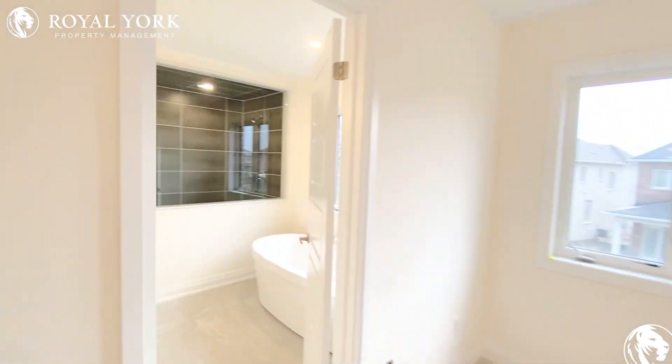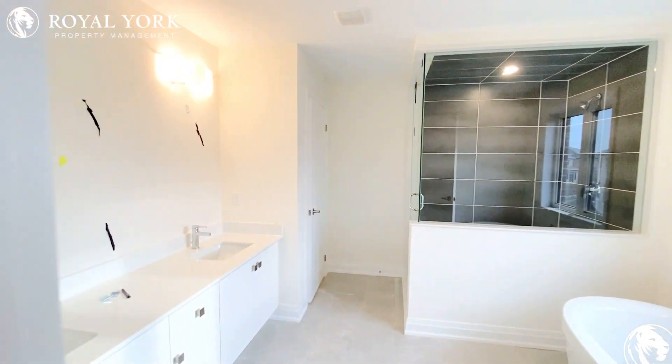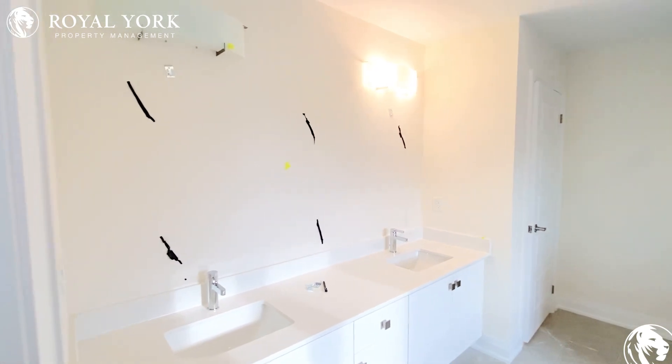The primary ensuite features a full bathtub, shower, and his and her sinks.